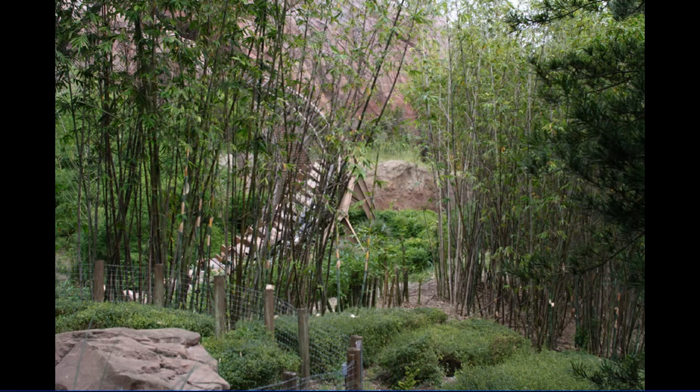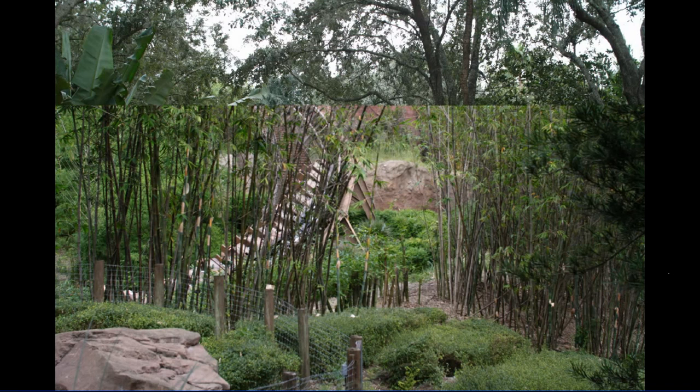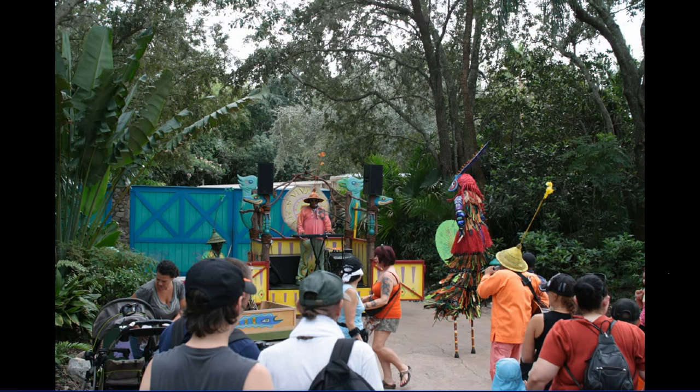Now we're looking at Expedition Everest where, as you can see, a number of the branches have been thinned out on these bamboo to make it more visible to see into the ride. There's been a thinning out of a lot of the foliage at Animal Kingdom lately anyway.